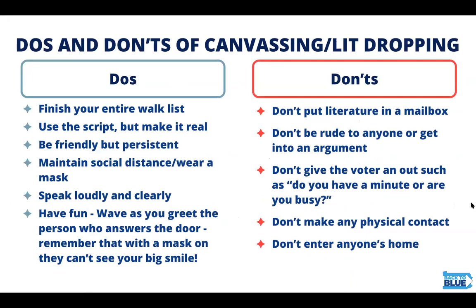There are some important do's and don'ts. Do finish your entire walk list. If you're canvassing, use the script but make it real. Be friendly but persistent. Always maintain social distance and wear your mask. Speak loudly and clearly. And have fun — always wave and greet the person who answers the door, because they can't really see your big smile with your mask on.